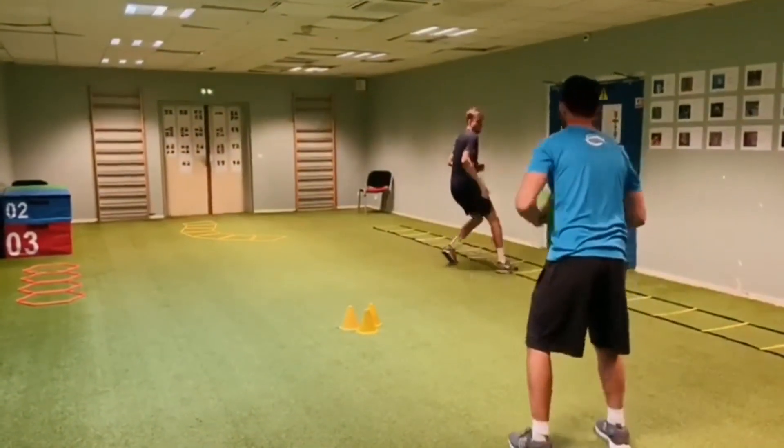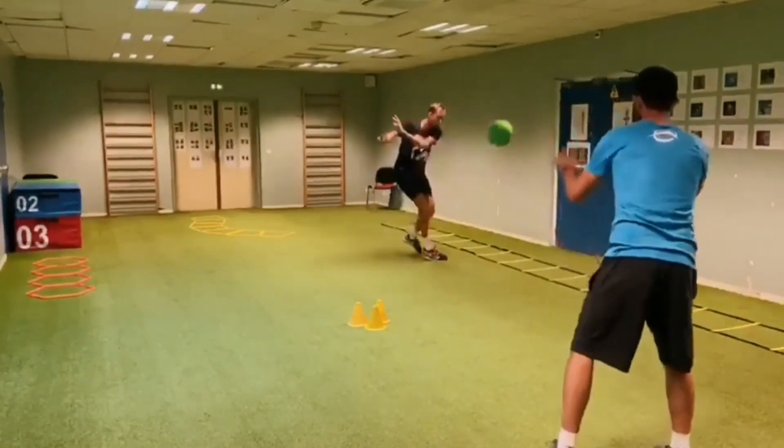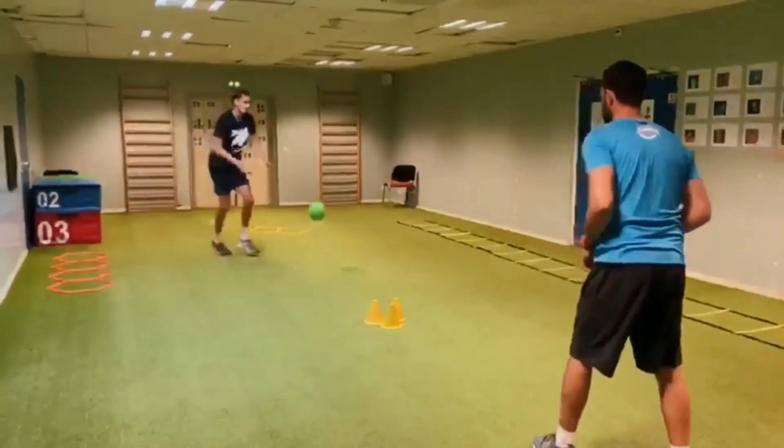Another popular footwork drill is the shuffle run, which involves sprinting back and forth between two points on the court. This drill helps to build up endurance and improve quickness, which can be crucial in the fiercest matches.